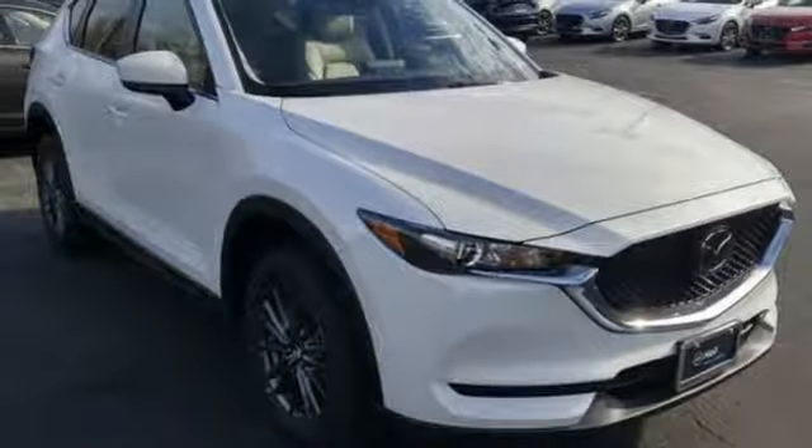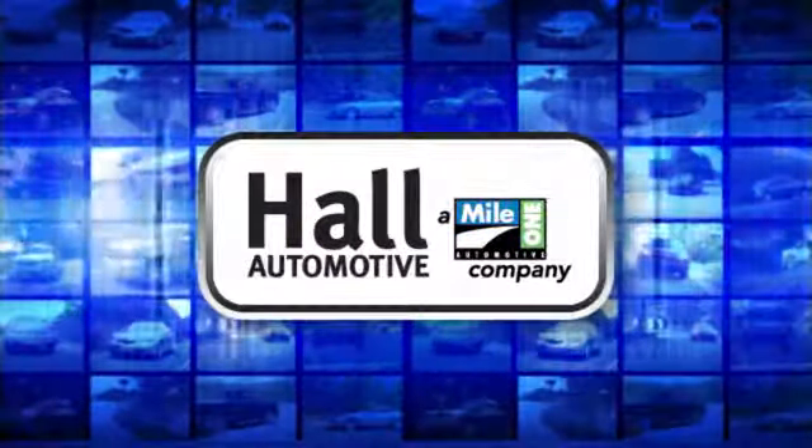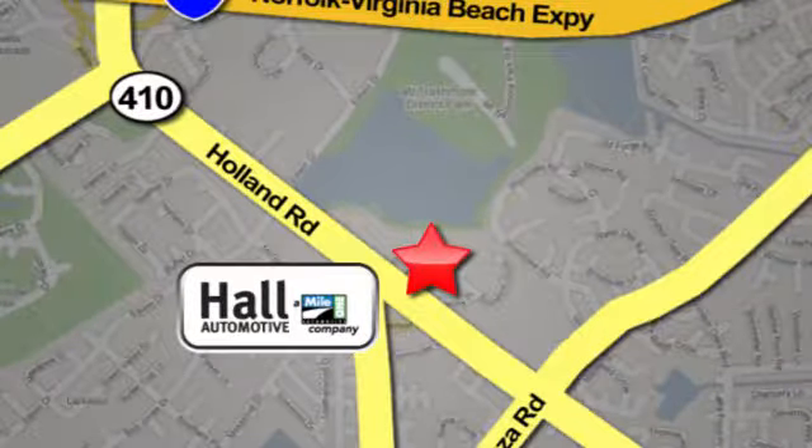Driving is believing. Test drive it today. Haul Automotive — more cars, great people. Haul Mazda, a Mile 1 company, is conveniently located at 4372 Holland Road in Virginia Beach.